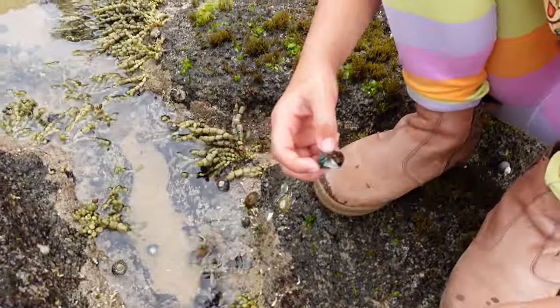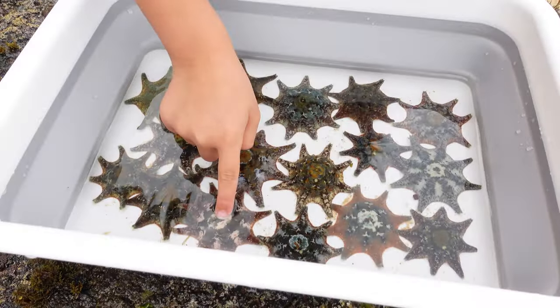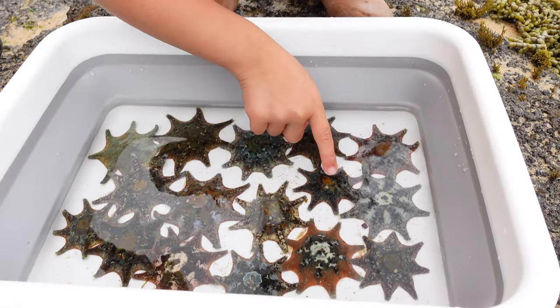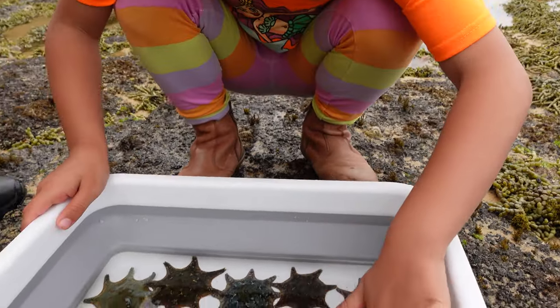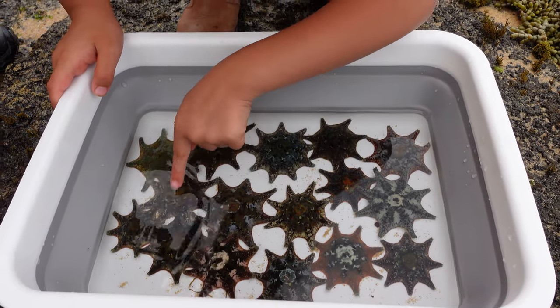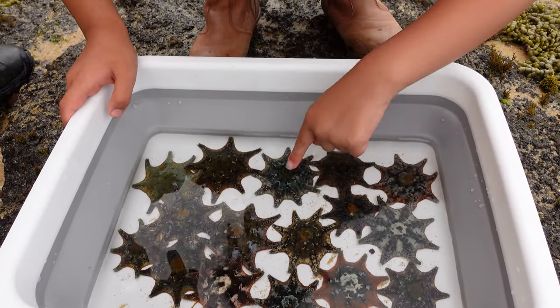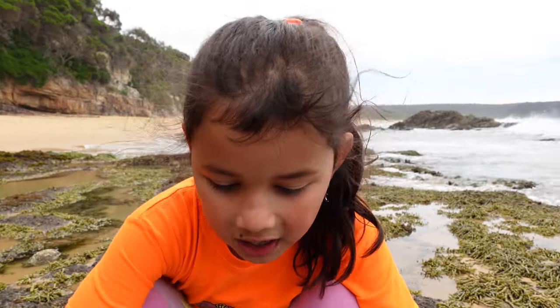Oh, there's a crab. Guys, look how many starfish we caught. 1, 2, 3, 4, 5, 6, 7, 8, 9, 10, 11, 12, 13, 14, 15, 16. 16 starfish, guys.